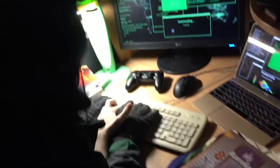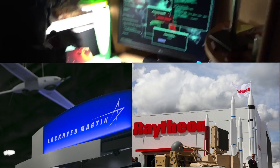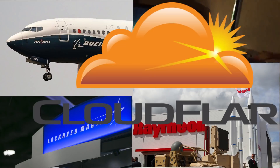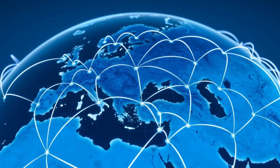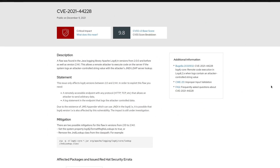Lockheed Martin, Raytheon, Boeing, Cloudflare, and Amazon, which together make up a major backbone of the entire internet, all could be vulnerable to this zero-day that allows for remote code execution.